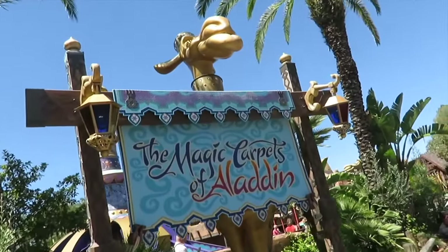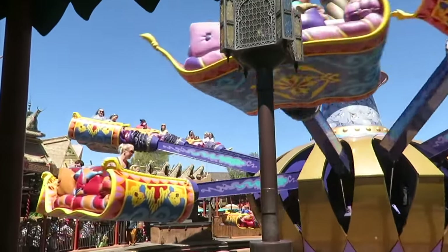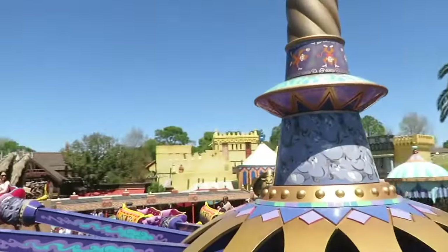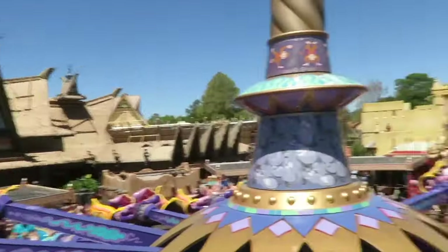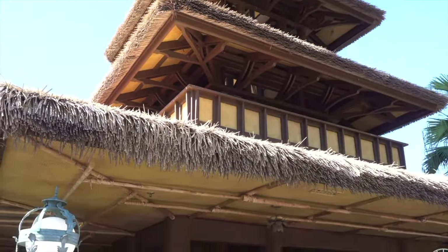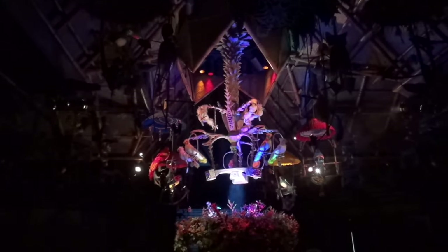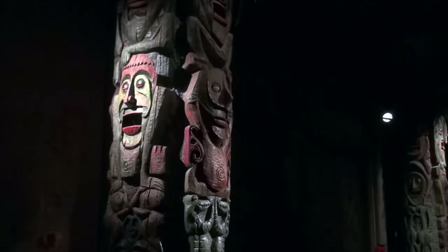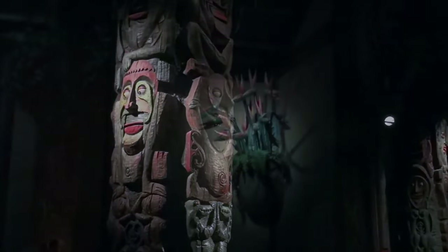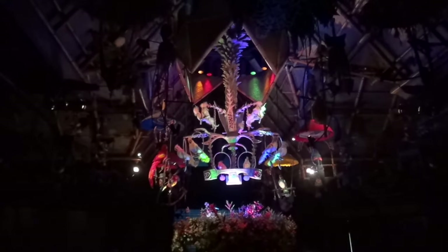The next attraction is the Magic Carpets of Aladdin, a spinning ride which gives you the chance to fly on a magic carpet as you take in the scenes around the beautiful Adventureland. Younger guests will love taking a flight on this fun attraction. Beside the Magic Carpets of Aladdin, we come to our first show, Walt Disney's Enchanted Tiki Room. This was an opening day attraction and still delights guests today with the amazing audio animatronic birds, flowers and totem poles singing the beloved soundtrack. Even if you're not a fan of the show, it's a great attraction to take a rest and enjoy the cool atmosphere.